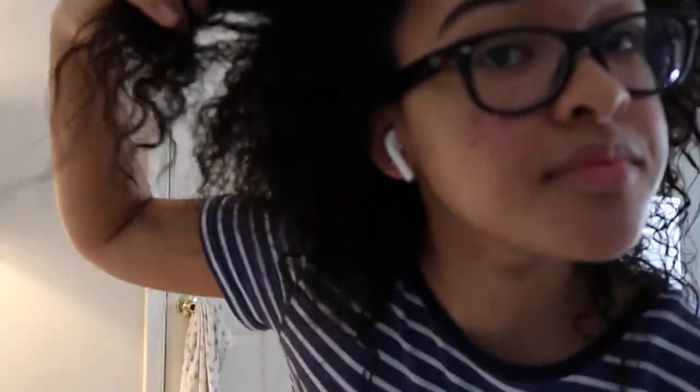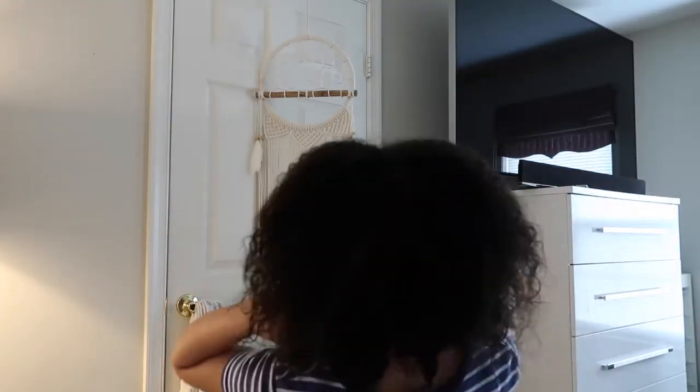This is the end result — that's what my hair looks like. It was very soft and smelled very nice. So guys, that is literally it for my video. That was my whole wash day routine.